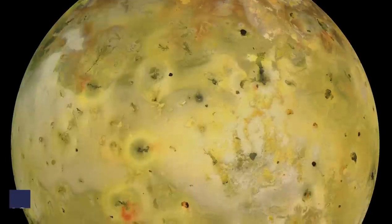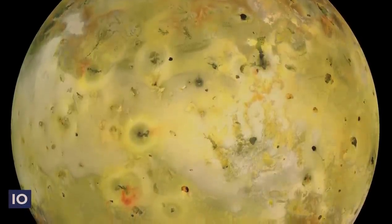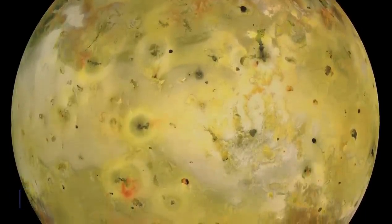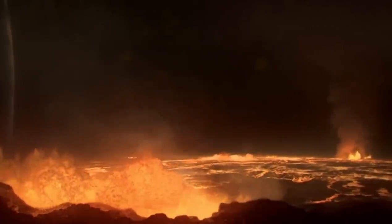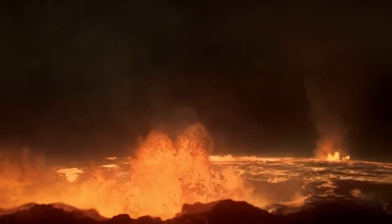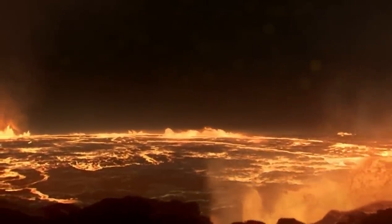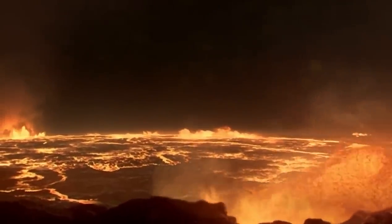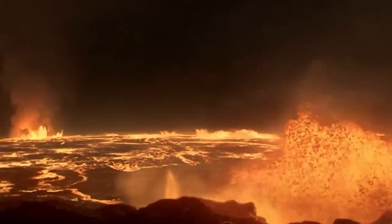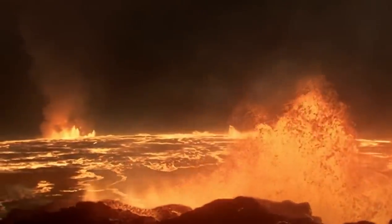One of the most intriguing discoveries was made about Io, where photos revealed a strange yellow, orange, and brown globe with at least eight active volcanoes spouting material into space, making it one of the most geologically active bodies in the solar system. The existence of active volcanoes raised the possibility that the oxygen and sulfur in Jovian space may be due to sulfur dioxide-rich volcanic plumes from Io. Thebe and Metis, two more moons, were also found by the spacecraft.